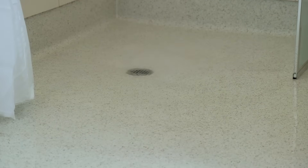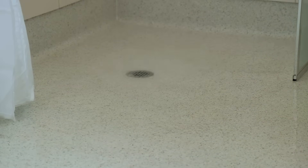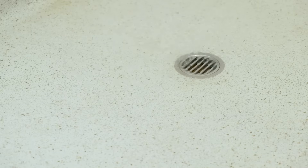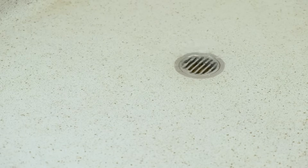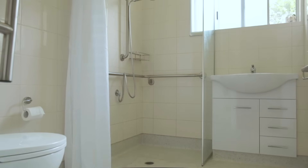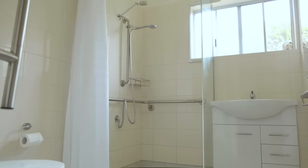Designed and built to Australian standards 1428.1, they are R10 non-slip rated and completely self-draining. They provide complete level floor entry into the shower without steps, lips, or other tripping hazards, and give 180-degree access for carers to assist with showering.